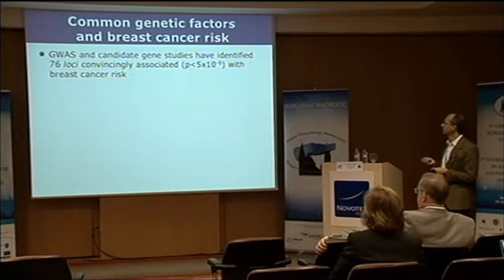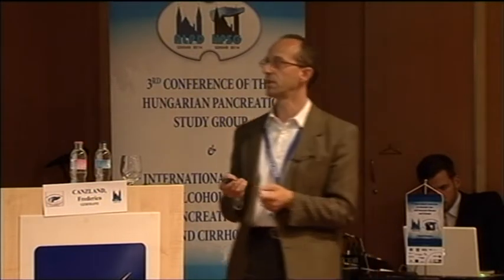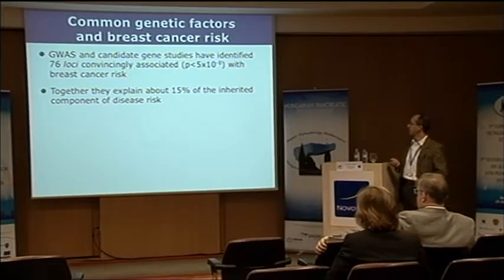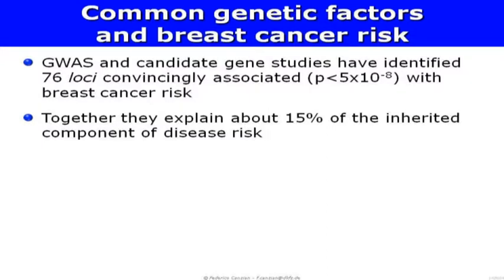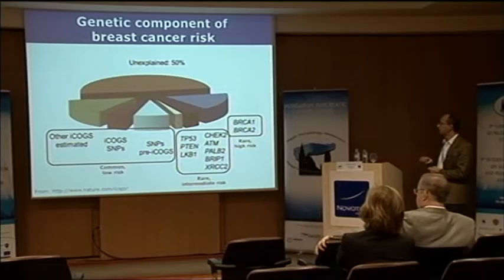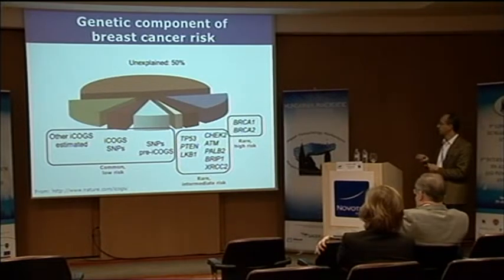As of today, to my knowledge, there are over 70 loci convincingly associated — meaning with statistical evidence significant at the genome-wide level. Together they explain about 15% of the inherited component of disease risk. We know about the rare high-penetrance mutations, a second group of variants that are also rare with intermediate risk, and then various groups of common polymorphisms, individually associated with modest risk, which explain a piece of the picture — with still a lot unexplained.